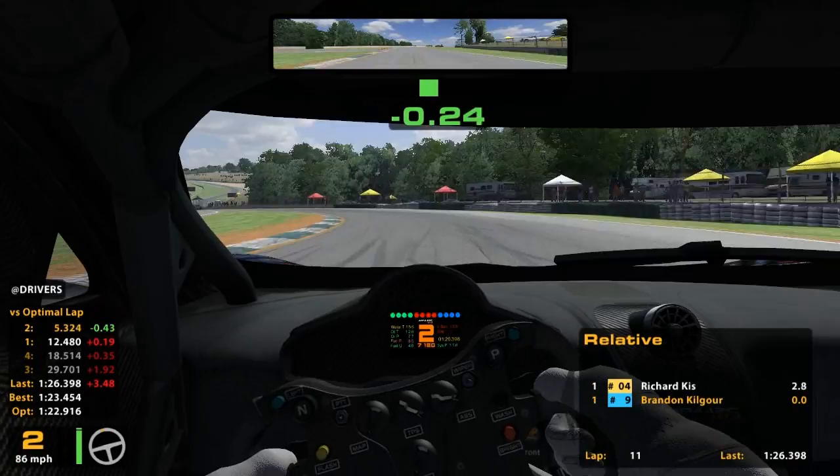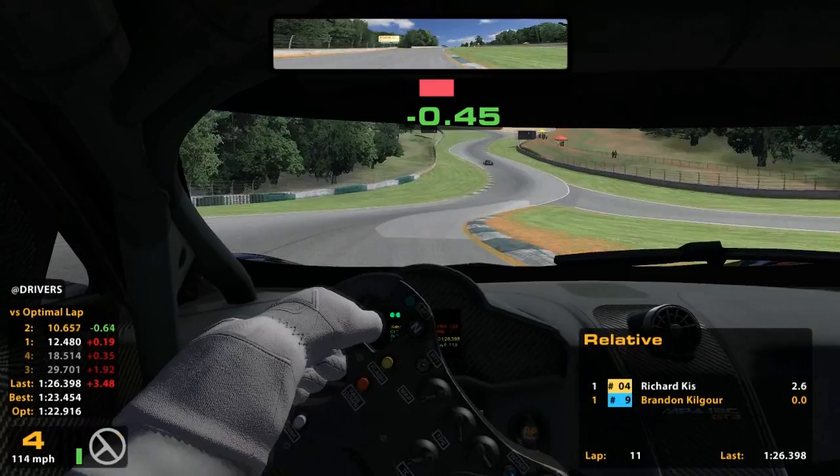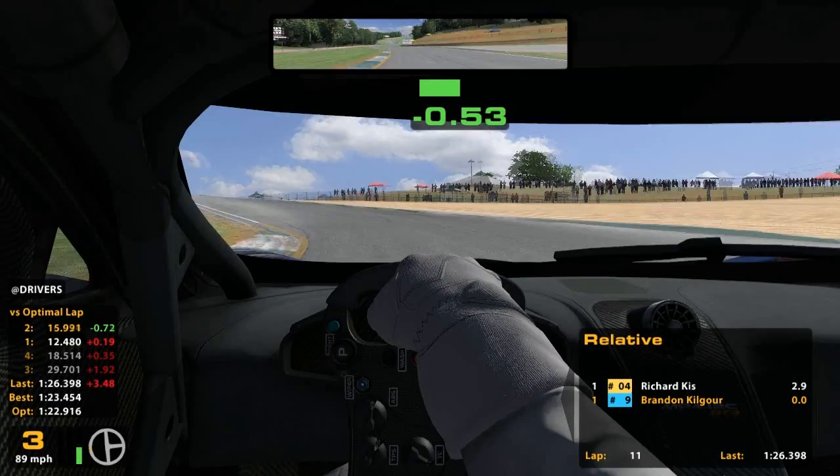Here we can see we are coming down the top of the hill, down the S's, which doesn't look too impressive in the game, but I've been to this track in real life and it's a sight to see.